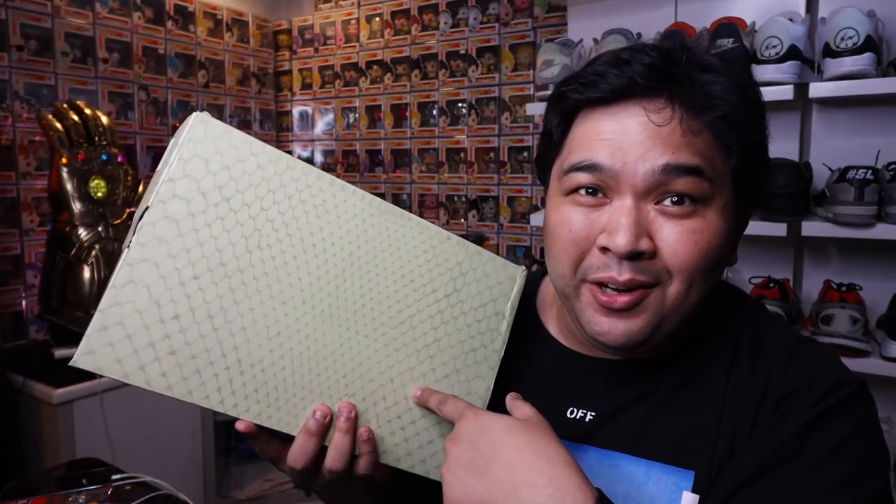Quick break — I'm actually here at home. This part is shot a day after the road trip. But don't worry, we'll go back to the Tagaytay road trip in a bit. I just want to show what I bought because it's easier to unbox here at home.